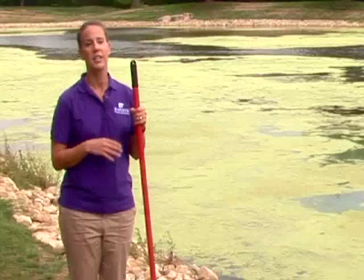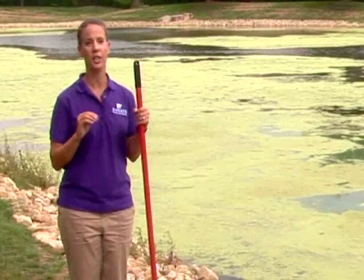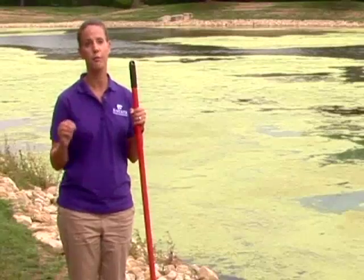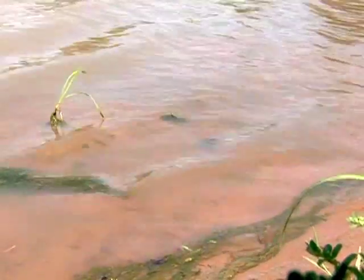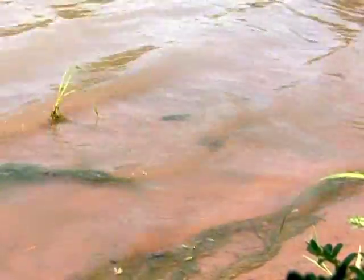The third thing you can do: certain pond weeds are consumable by certain fish like grass carp. Unfortunately, the filamentous algae — that pond scum that floats on top of the water — grass carp don't like to eat that.